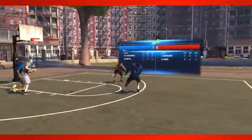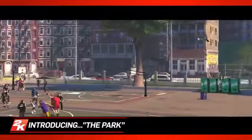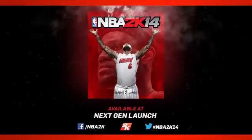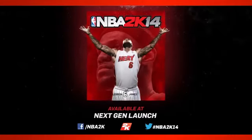And when your My Player needs a break from the grind of the NBA season, press conferences, and commercial shoots, there's a place you can go to play some pickup games with a hundred of your closest friends. NBA 2K14, available at next-gen launch.